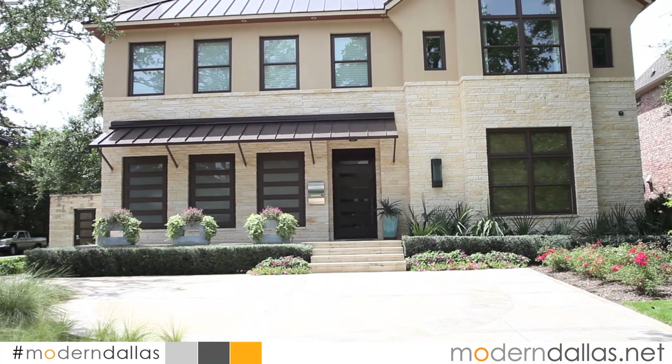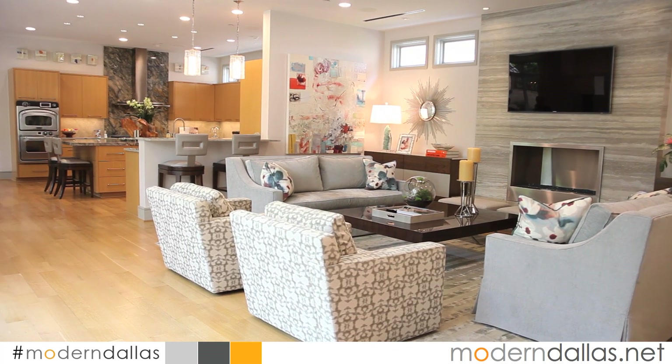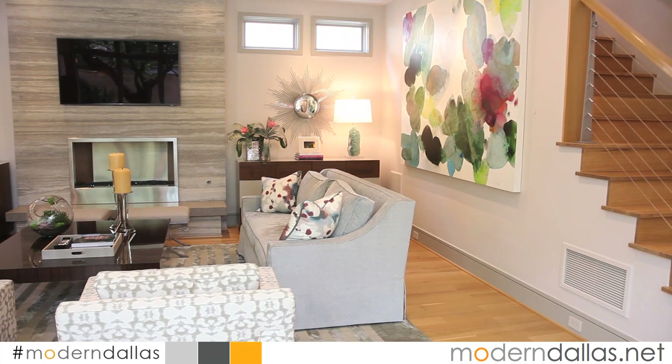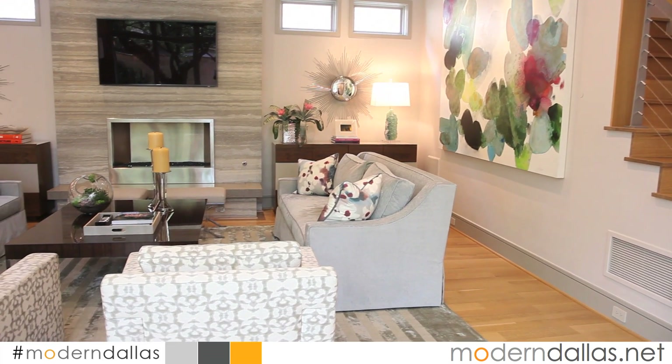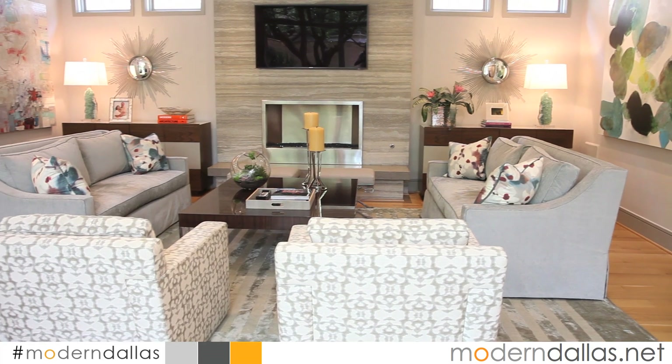Modern Dallas Real Estate is here in University Park at 3501 Milton. The house is listed by Jennifer Miller of Dave Perry Miller Real Estate. It's a spectacular contemporary designed by Wayne Hall and the interiors are by Laurie Griffin. It's definitely a wow house.